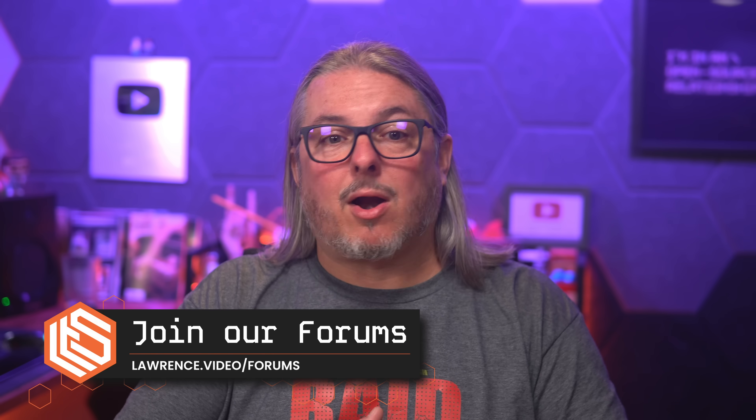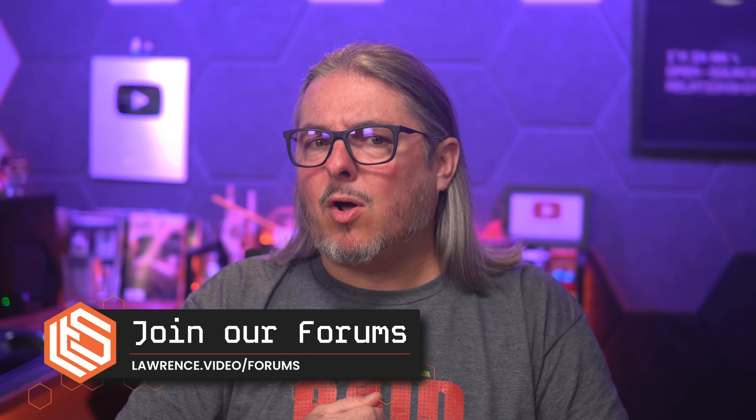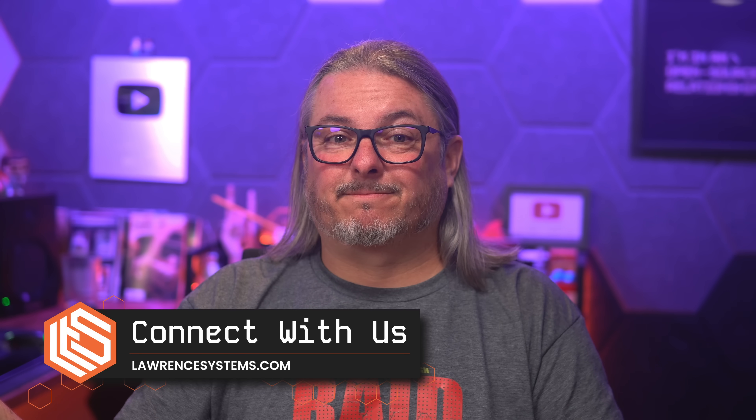Thanks for watching. If you found this video helpful, drop a comment or share how you're handling passkeys in your environment down below. You can also join the discussion on my forums or head over to lawrencesystems.com for links to my socials and more ways to connect. All right, and thanks — stay secure.